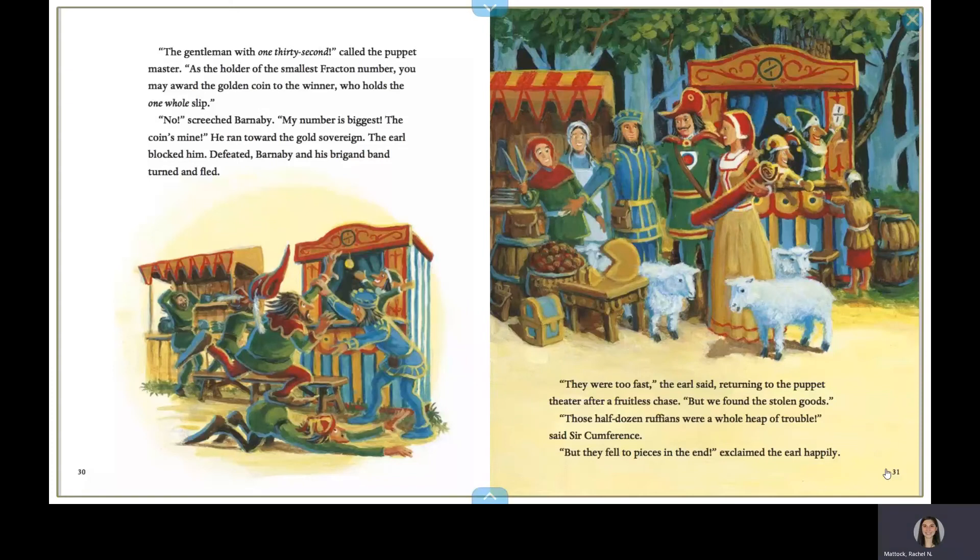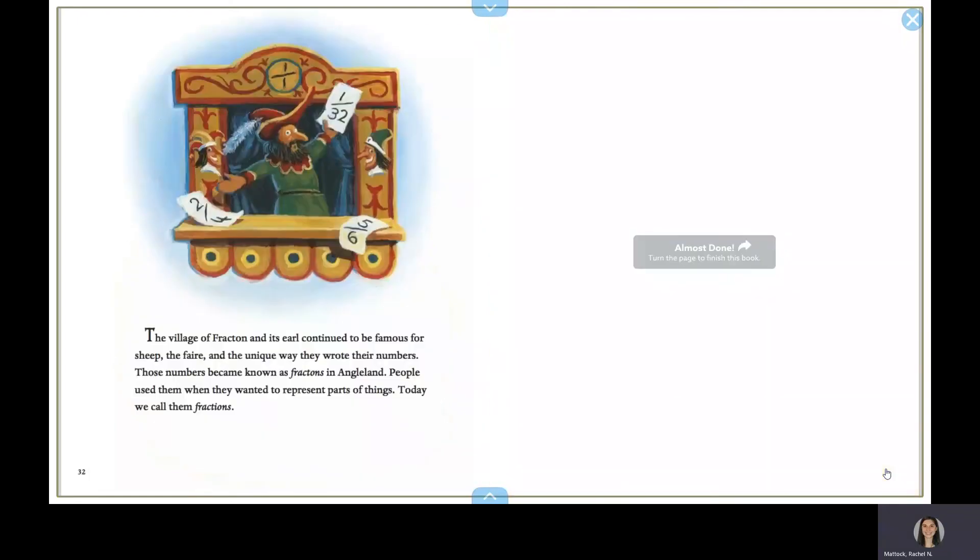They were too fast, the earl said, returning to the puppet theater. After a fruitless chase, we found the stolen goods. Those half-dozen ruffians were a whole heap of trouble, said Circumference. But they fell to pieces in the end, explained the earl happily. The village of Fracton and its earl continued to be famous for sheep, the fair, and the unique way they wrote their numbers. Those numbers became known as fractions in Angleland. People used them when they wanted to represent parts of things. Today, we call them fractions.